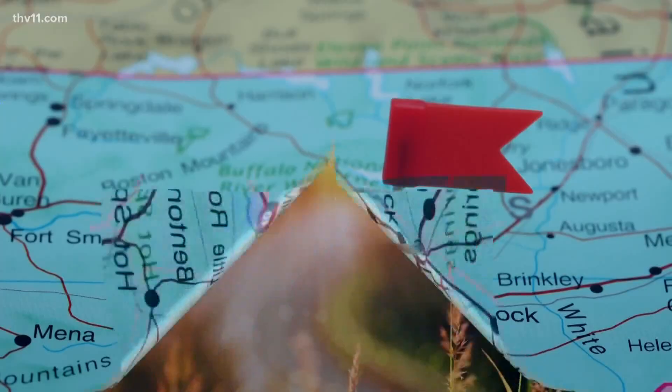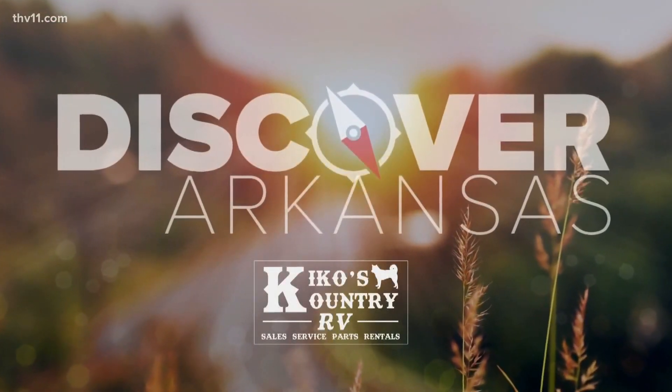So bring your little ones, or even grown-ups like me, to discover the Museum of Discovery — and go discover Arkansas.